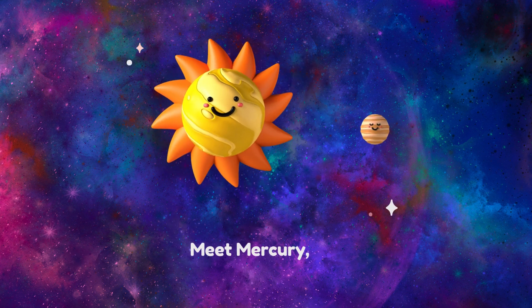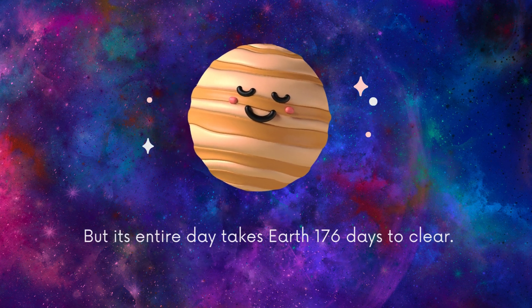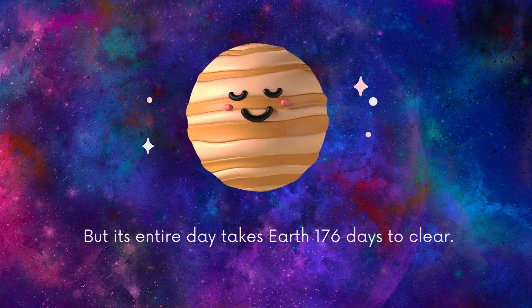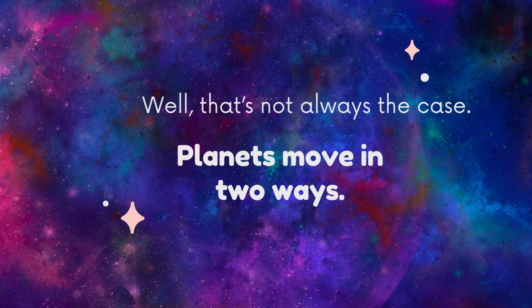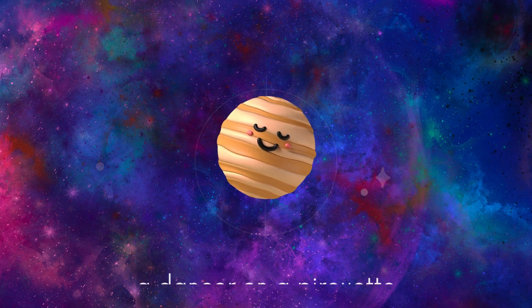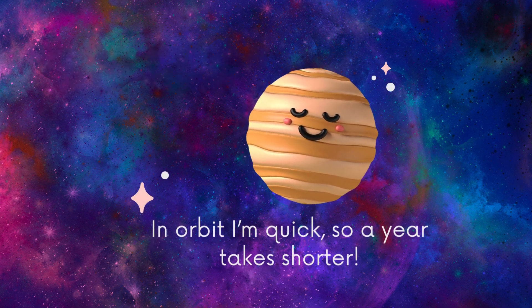To the sun — it's also the closest, the smallest planet. Meet Mercury. Its entire day takes Earth 176 days to complete. Mercury takes 88 Earth days to have a year. I have a question to raise: shouldn't years take longer than days? Planets move in two ways — that's not always the case. First, on its own axis like a dancer on a pirouette, then around the sun on a path called the orbit. I turn slowly on my axis so my days are longer, but in orbit I'm quick, so a year takes shorter.